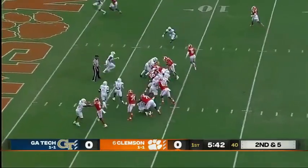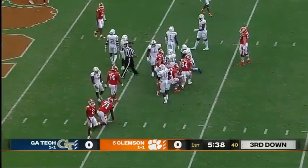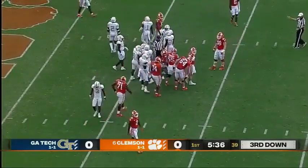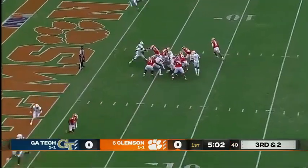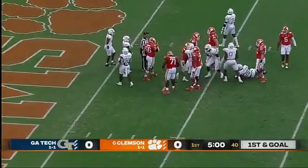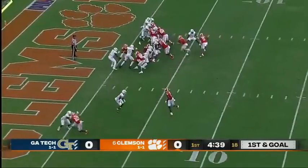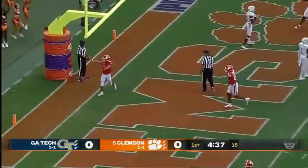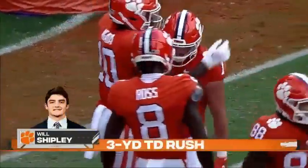E.J. Williams in motion. Instead it's another give to Will Shipley, to the 7-yard line. E.J. Williams looked a little confused. Instead it's a straight-ahead run and a dive for a first down by Shipley. So it's first and goal, Clemson at the 8-yard line. Shipley up the middle — if it ain't broke, why fix it? Just keep giving it to number one, and he's into the end zone with a touchdown.